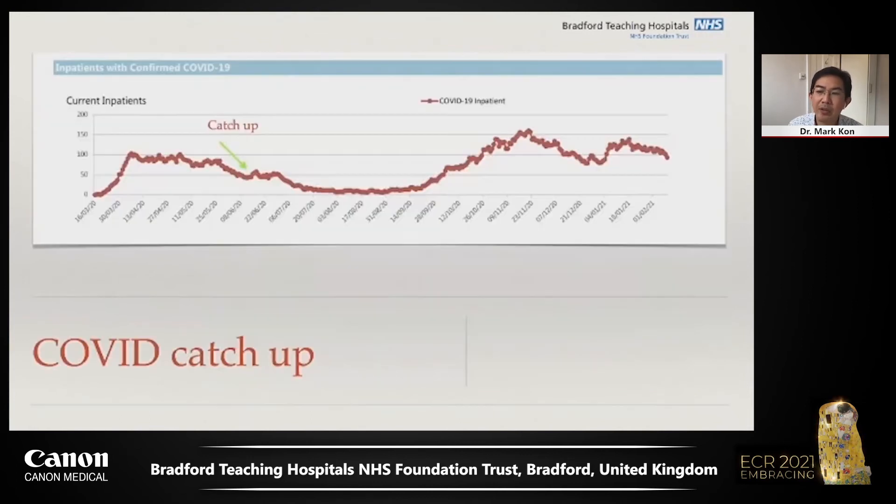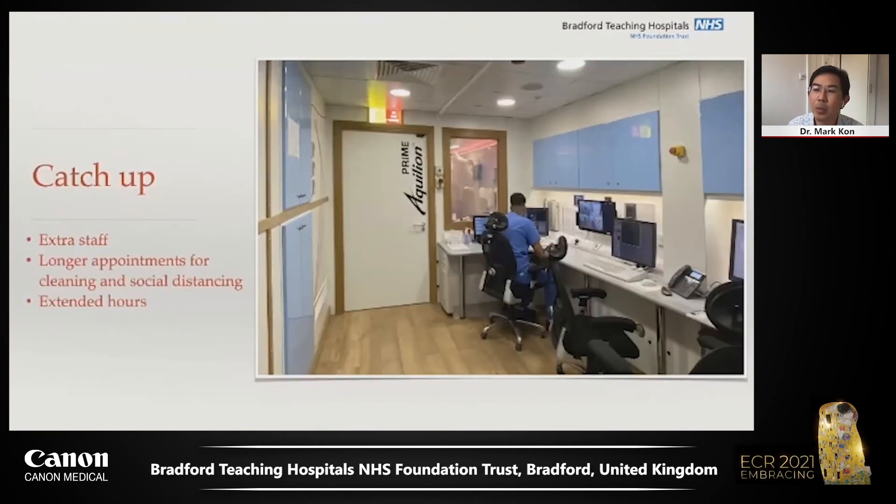It took the Bradford population rather longer than most to clear the virus, perhaps related to multiple generations living in one household. Our first wave plateaued for more than two months before showing signs of declining. However, as the year progressed and COVID inpatients reduced, imaging at Bradford hospitals was allowed to return to full working capacity. The previous months had seen us turn off all routine imaging, so we had a tremendous backlog of outpatient work to catch up. Once again, the relocatable came into its own.